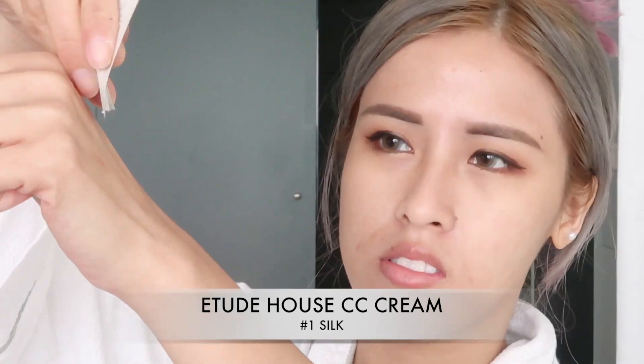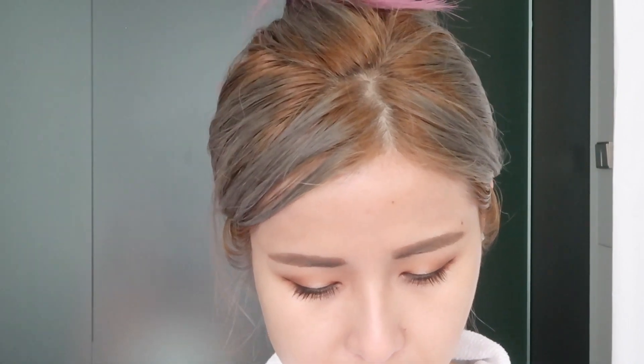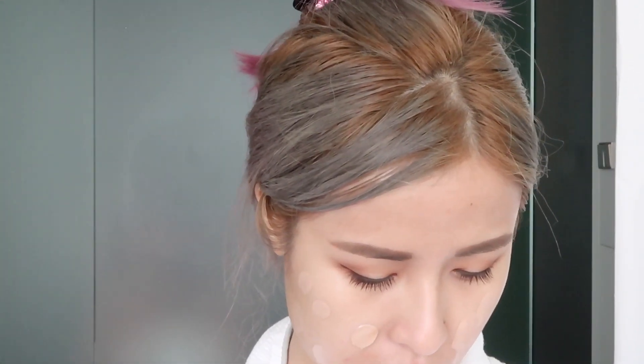For my base makeup, I'm going to use the Etude House CC Cream today because I don't want to wear full-on foundation — it's gonna break down quickly anyway since I'll be sweating a lot. I'm also applying a little bit of the Black Radiance Face Primer, which has a hint of color and is kind of like a bronzer. I'm mixing that with the CC cream and blending them all together. They give me a pretty nice beige, glowy, natural-looking finish.